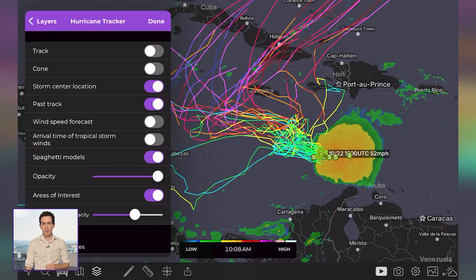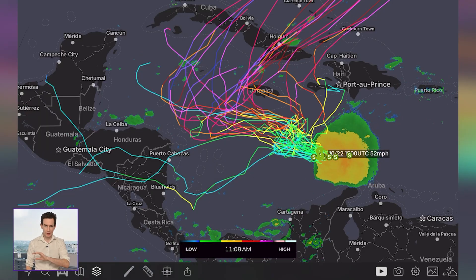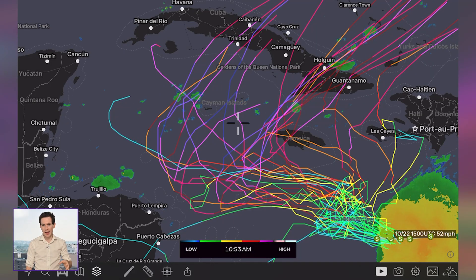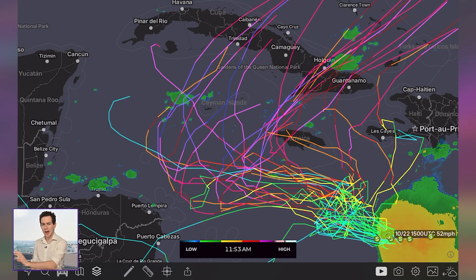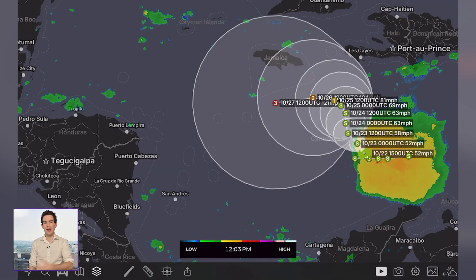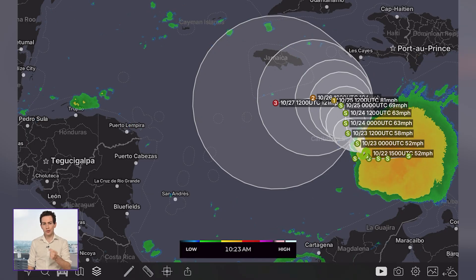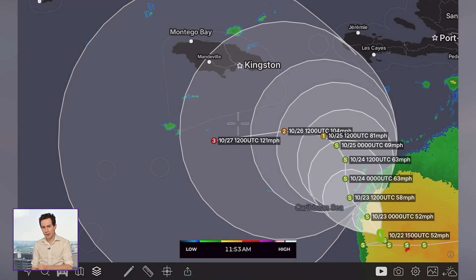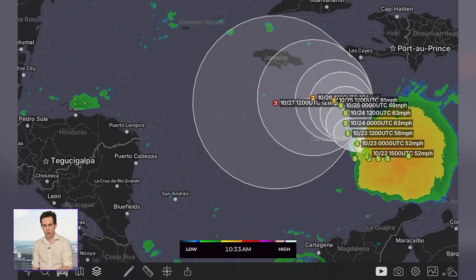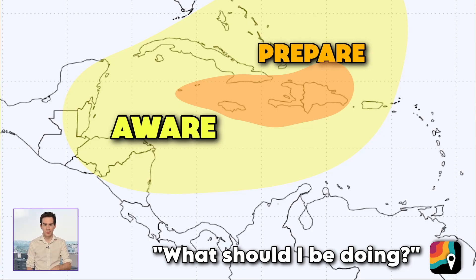Looking at the Hurricane Tracker feature in the MyRadar app, we now have spaghetti models. Notice all the purple and pink lines — connoting Cat 3, 4, or 5 hurricanes — are all on the western side of the envelope. These are the ones making me more nervous right now, especially considering the National Hurricane Center has also dramatically shifted their forecast and is now explicitly predicting a major hurricane following this more western trajectory. For that reason, Cayman Islands, you have to be really paying close attention. Cuba, same thing. Everybody in the orange should start to prepare for possible impacts.